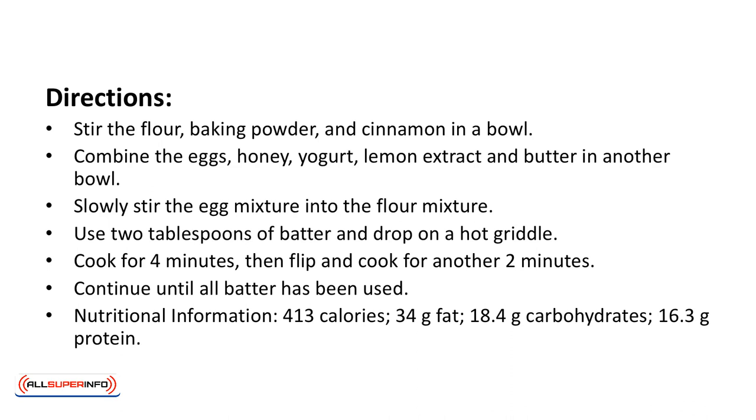Nutritional information: 413 calories, 34 grams of fat, 18.4 grams of carbohydrates, 16.3 grams of protein.